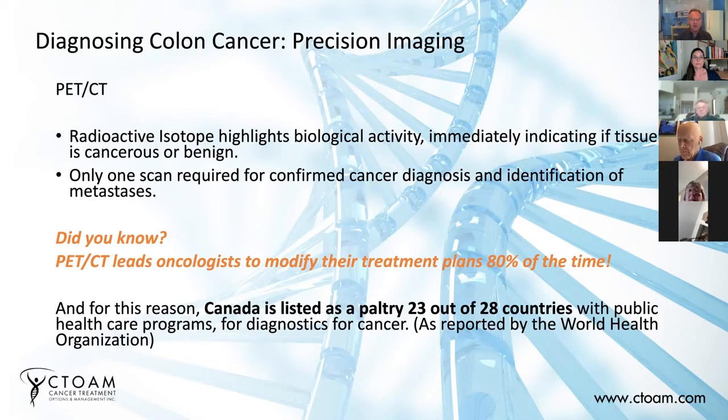Because cancer cells are constantly growing and are highly metabolically active, they will take up a lot more of this radioactive sugar solution than the surrounding area. The important thing with PET-CT is it tells you whether a lump seen on imaging is actually active and growing fast or not — whether it's a benign lump or an actual tumor.